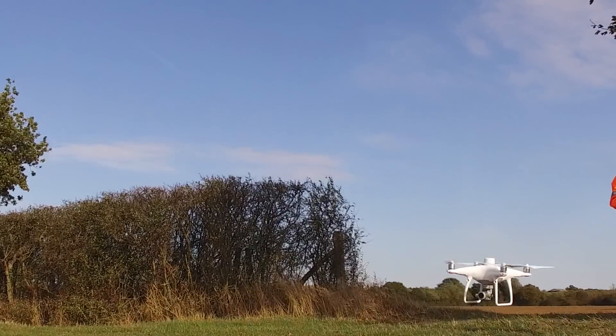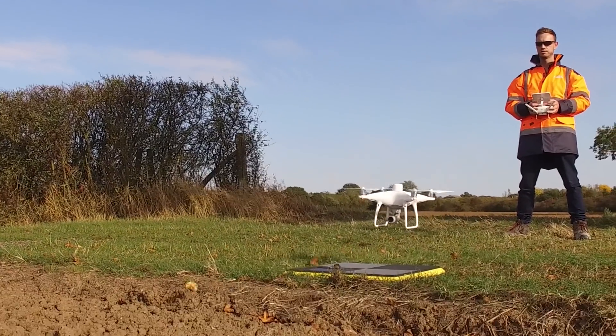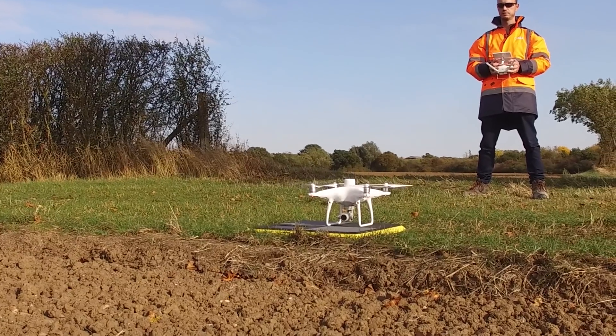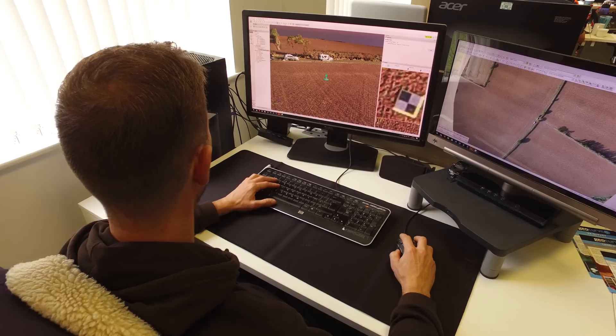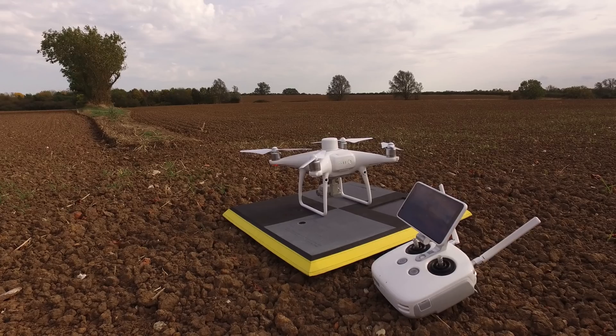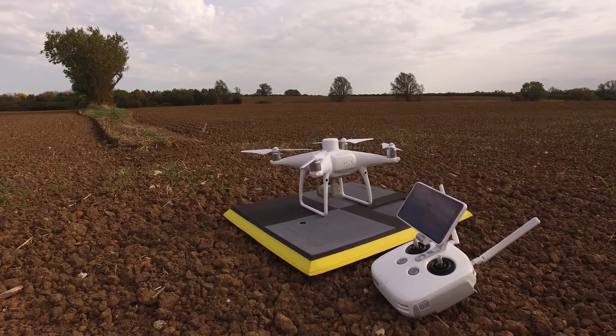Our experience with the Phantom 4 Pro RTK has been great so far. We found the platform to be very simple to use whilst delivering great results. We would definitely recommend this product to other survey companies or anyone interested in UAV mapping.